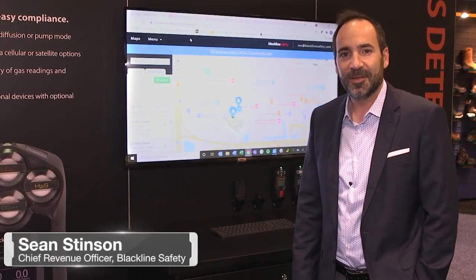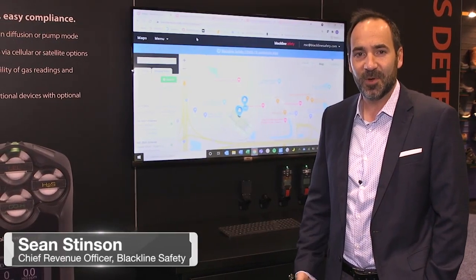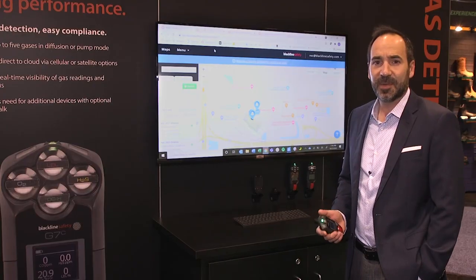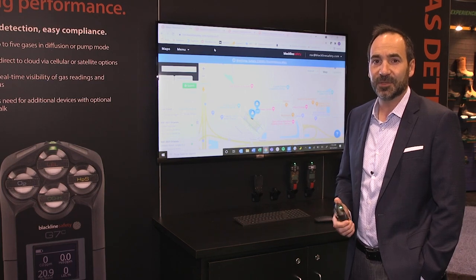Welcome to NSC 2021. My name is Sean Stinson. I'm the Chief Revenue Officer with Blackline Safety. Today I'm going to show you some of the best connected safety innovations at the National Safety Congress show.